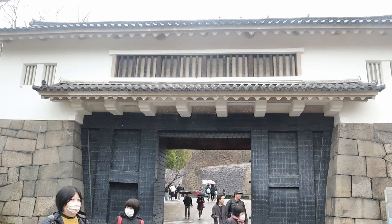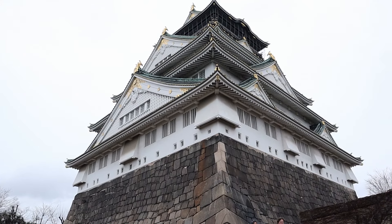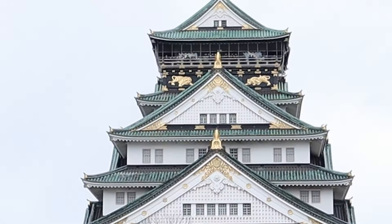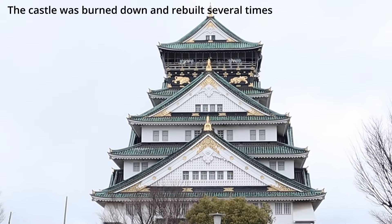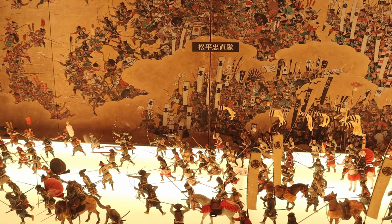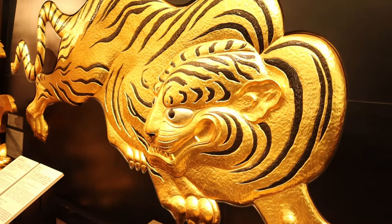Towering high above the surrounding landscape, the castle gracefully showcases its stunning architecture amidst beautiful gardens. This five-story building served as the scene of a series of battles between Japanese clans. Inside the castle is a museum showcasing Japanese history, and we learned about the samurai tales that once echoed through this place.